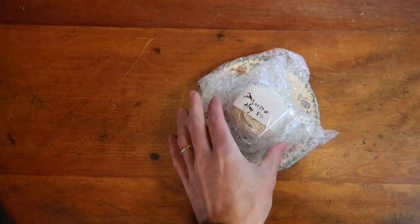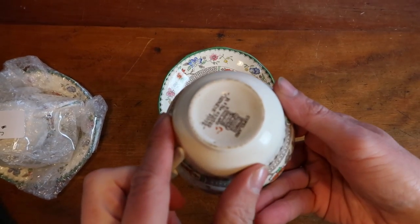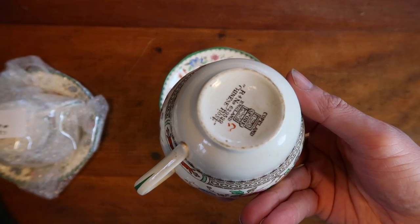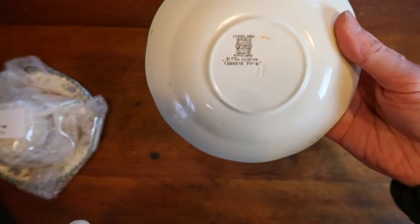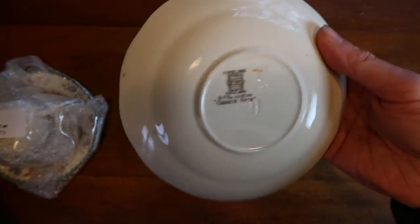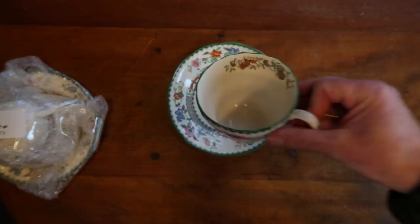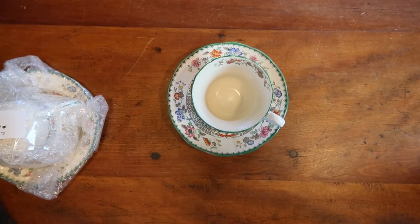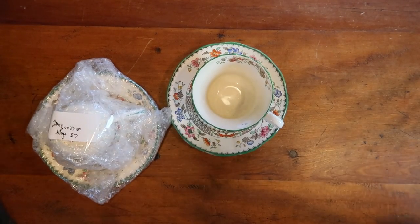This is an antique Copeland Spode teacup. I have it wrapped up — that's how I store them so they don't get broken. This is a design called Chinese Rose. I bought this set for around $30 at auction — a bunch of dinner plates, salad plates, bowls, and these teacups. I put the teacups up individually and this is the first one that sold. It's not the most desirable pattern, but people are always looking to fill out their collection or just collect individual teacups. I put it up for $20 and somebody bought it. This one is going off to Germany, so I'll have to be extra careful with the packing.